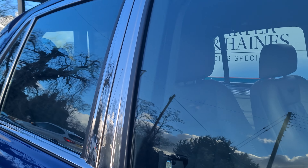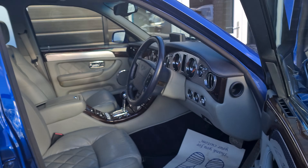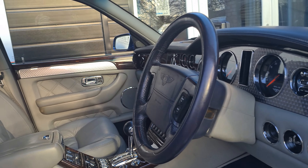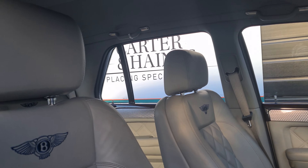It's just passed an MOT advisory free, supplied with two keys, and an extremely comprehensive service history.